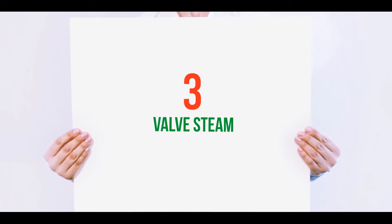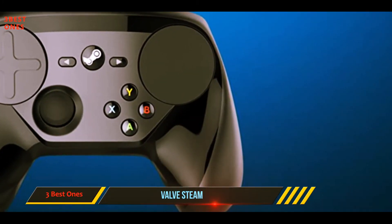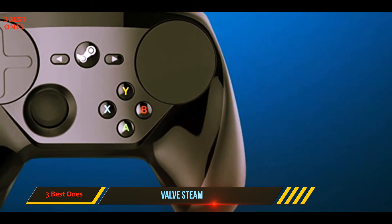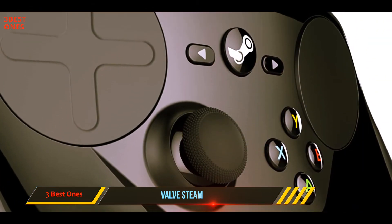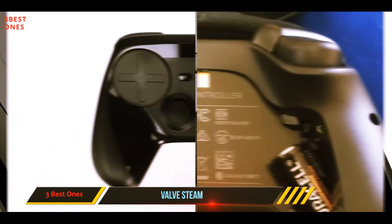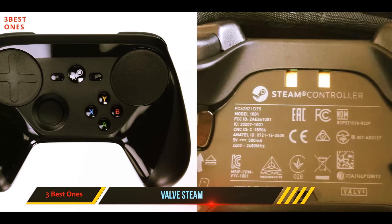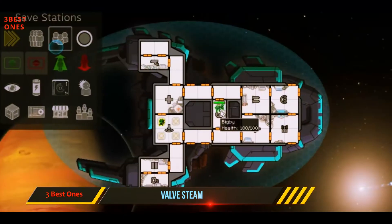Starting at number three, the Valve Steam Controller. A lot of controversy surrounds it — is it the awkward middle ground between a controller and keyboard mouse? Nevertheless, there's something special about this controller, specifically in how it enables you to play PC games that do not have built-in controller support.